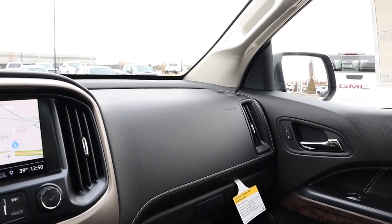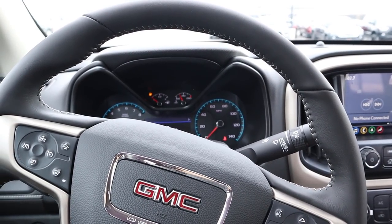In terms of pricing, this Canyon Denali stickers for about $46,000 before any market adjustment. With that said, let's take her out and see how she drives.